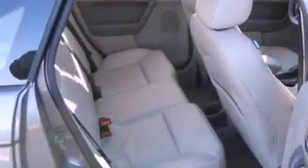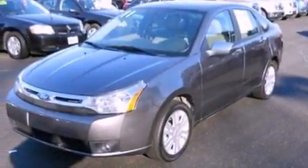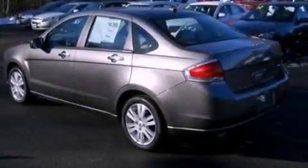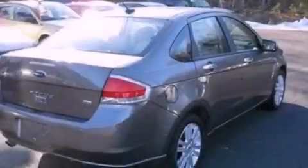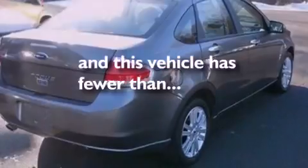The following features are also included: cruise control, an auto-dimming rear-view mirror, an external temperature gauge, leather seats, a four-wheel independent suspension, a security system, front fog lights, an anti-lock braking system, privacy glass, and this vehicle has fewer than 32,000 miles on the odometer.